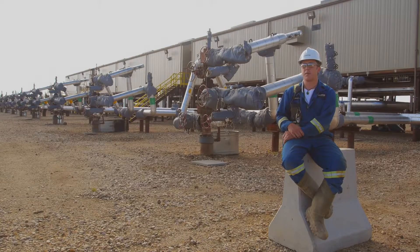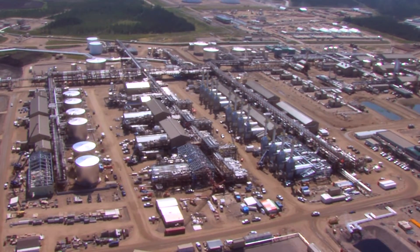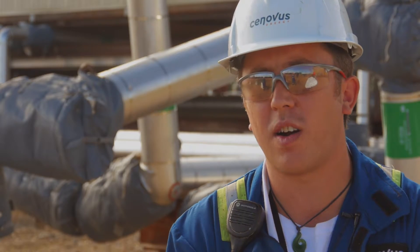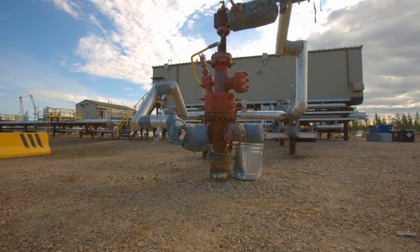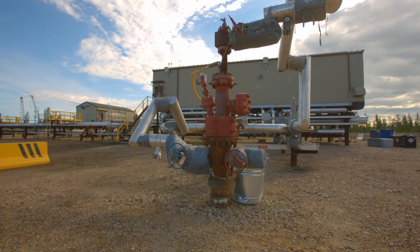Hi, my name is James Shaw. I'm a third-class power engineer, and I'm an operator at Synovus Christina Lake facility. We call it SAP — we're injecting solvent into the ground, butane. The idea is to increase the viscosity of the oil without using steam.